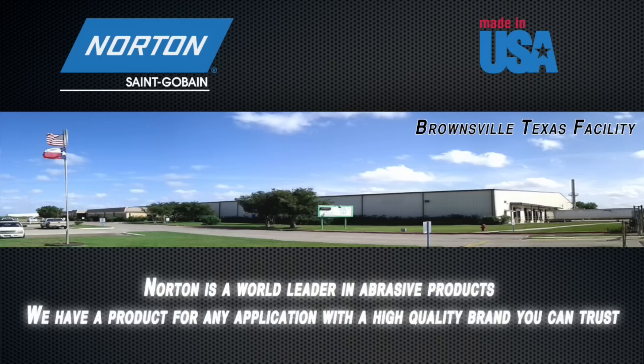Norton is a world leader in abrasive products. We have a product for any application with a high-quality brand you can trust.